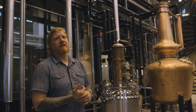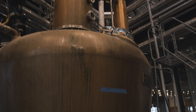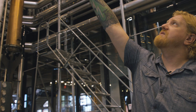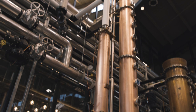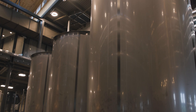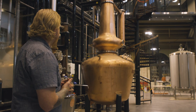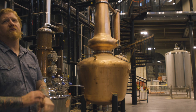We still have our original still right here — a 750-gallon Vendome that we affectionately refer to as Sherry. But in addition to that we've now added this column still, a 27-foot column still, which will help us expand our production by about 300 percent. So we'll be distilling about three times as much whiskey as we were over the last four or five years. We've also increased the fermentation tanks from 800 gallons to up around 3,000 gallons, and we've added a brand new 500-gallon custom design still for the gin, which will be used exclusively for gin production.